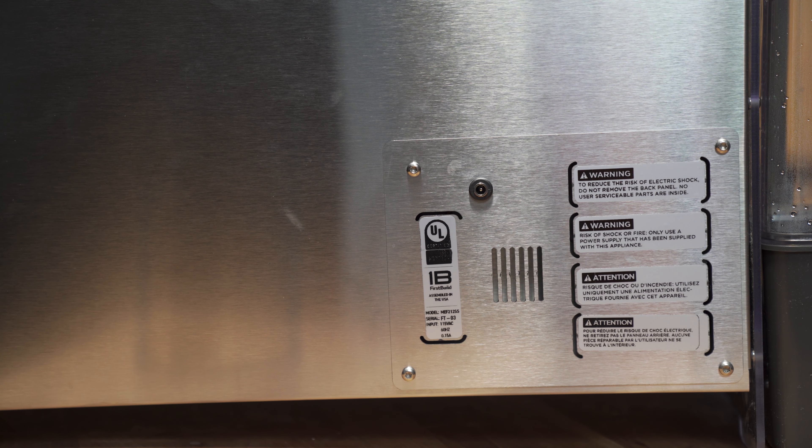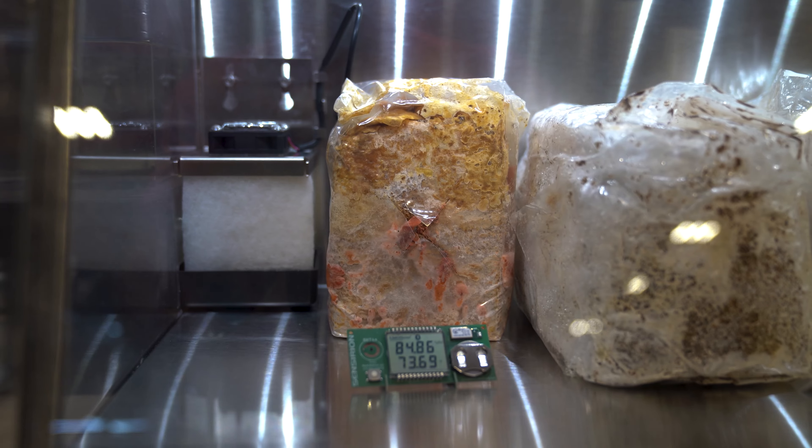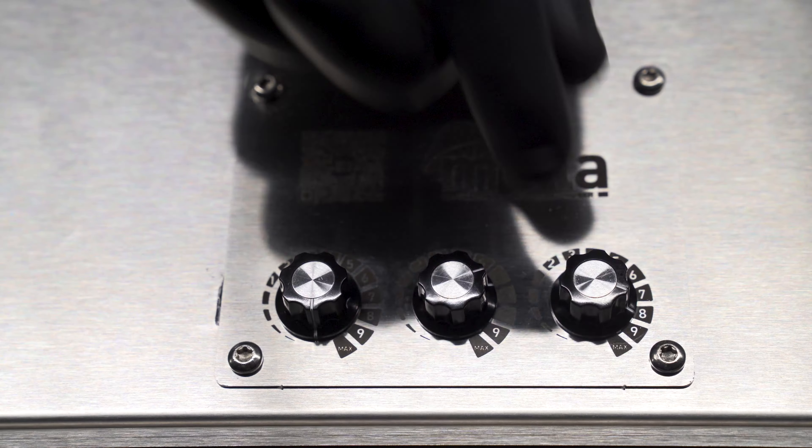Mella's fan will automatically cycle on to bring fresh air into the chamber. This decreases the CO2 concentration that naturally rises as mushrooms grow. If your mushrooms have skinny stems or fruiting bodies, or their growth resembles ocean coral, increase the fresh air.